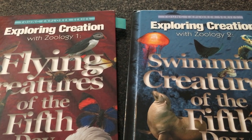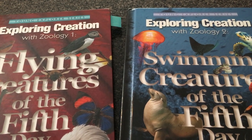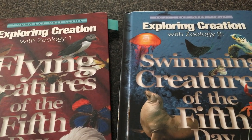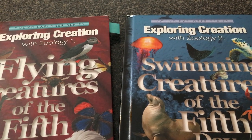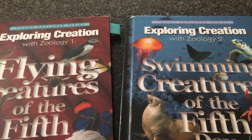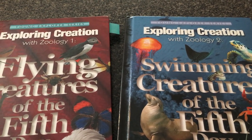Hi, I'm Sherry, and today I'm talking about Apologia's Young Explorer series. I'm showcasing Exploring Creation Zoology 1 and 2. We've also done the Astronomy and Land Animals of the Sixth Day. They also offer Chemistry and Physics, Botany, and Human Anatomy.